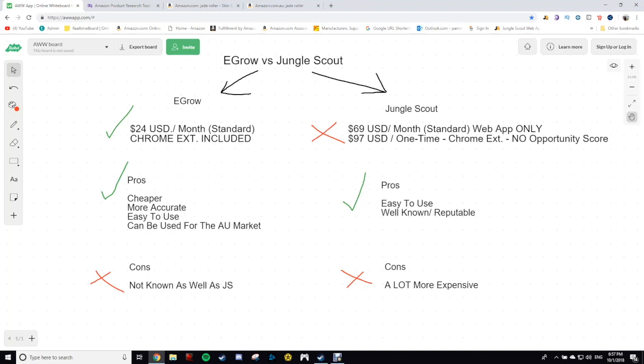We're going to get right into this video. I'm going to show you the comparisons of eGrow versus Jungle Scout and what I think. I'm going to go a bit in-depth just so you guys don't have to do what I did and buy Jungle Scout and then buy eGrow if you're looking to sell on the Aussie market. I used to promote eGrow if you were selling on the Aussie marketplace, and usually if you already had Jungle Scout and you're selling on the US marketplace, that's fine. But from what I've seen, just by using eGrow a lot more, I would say if you haven't bought Jungle Scout, don't worry about Jungle Scout. Just go for eGrow.